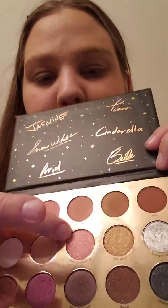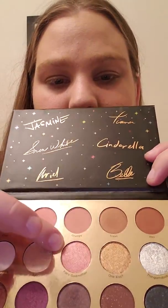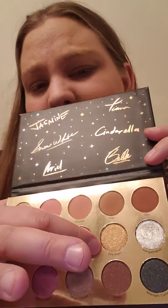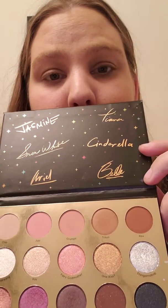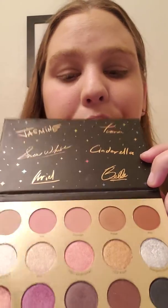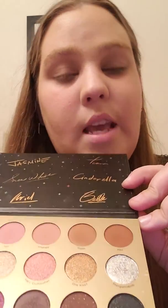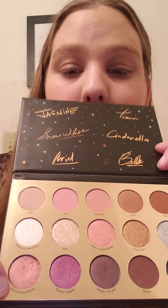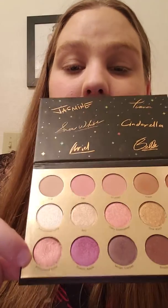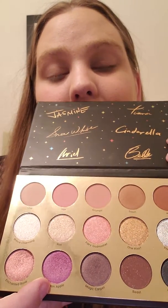We've got Fairy Godmother — she normally wears a lavender blue, but she's got a pink bow on her outfit around this shade, so I guess that's what they went with. One Kiss — not sure why it's gold; I would have expected more of a rosy red color. Thingamabob — I love this shade; the pigment is amazing. Thingamabob is silver, so that's perfect. Even though Dinglehopper might have gone a little bit better since a dinglehopper is a fork. Enchanted Rose, I think, was good — it's like a dusty rose sparkly satin color, it's really gorgeous on the eyes.